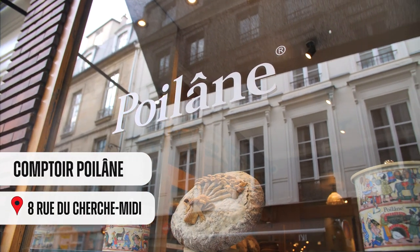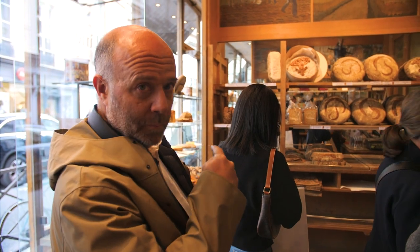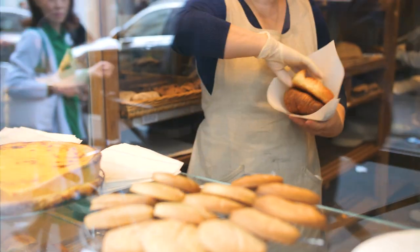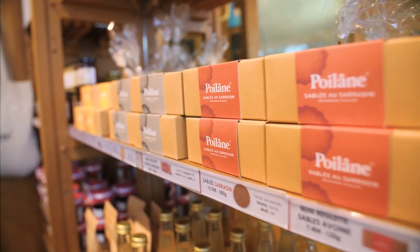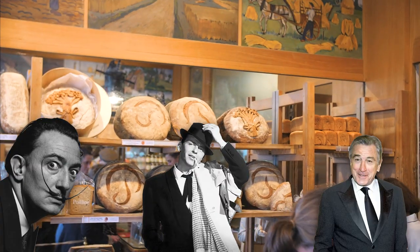Let's see how this one turns out. I'm at Poilâne, one of the best bakeries in Paris. There are no baguettes here, but what I can find is a good croissant. Poilâne became worldwide famous by sending freshly baked bread from Paris to New York in a Concorde airplane. Some of their favorite customers were Dalí, Frank Sinatra, and Robert De Niro.